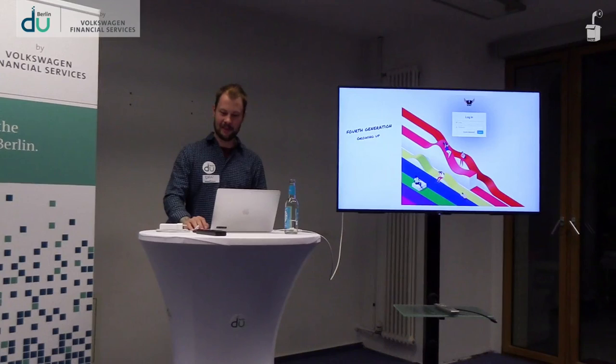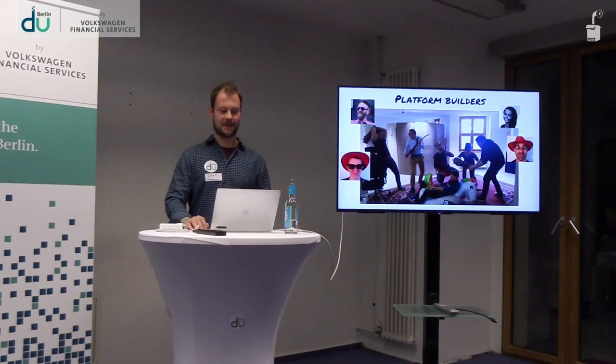Finally, I'd like to show you the team. This is a daily standup that's gotten out of hand — I tried, with my amazing Photoshop skills, to put the faces in there.